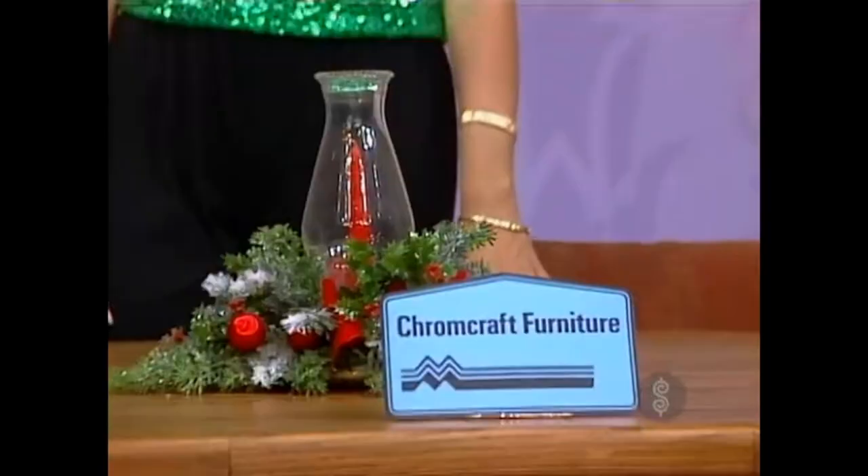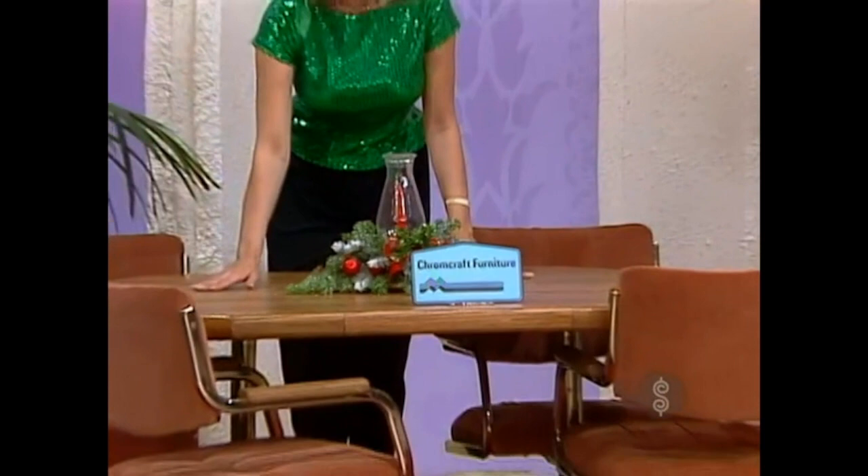First, Chromecraft's Glen Oak Dining Group features a warm wood-like laminate top edge with genuine oak — beautiful, durable, easy to care for. Dining chairs roll, swivel, and tilt from Chromecraft, the Mohasco company.